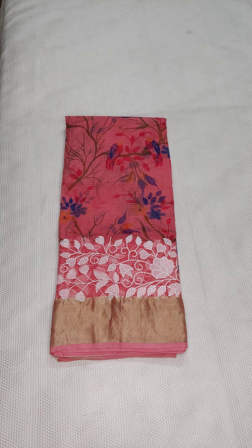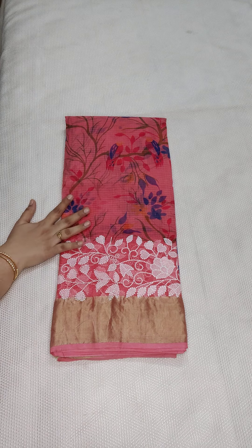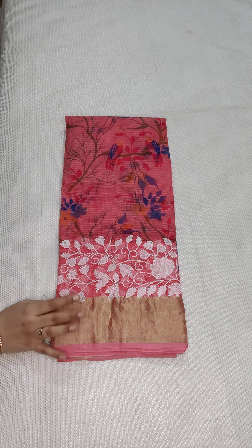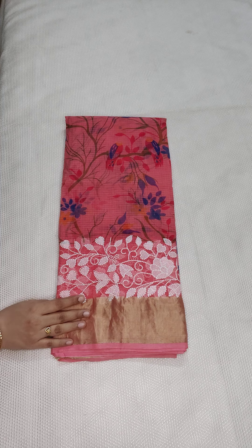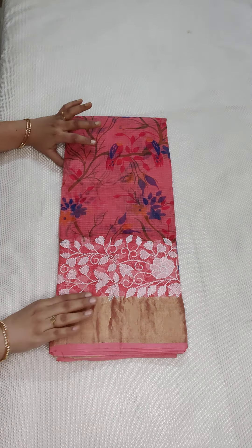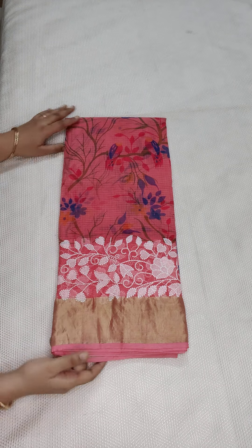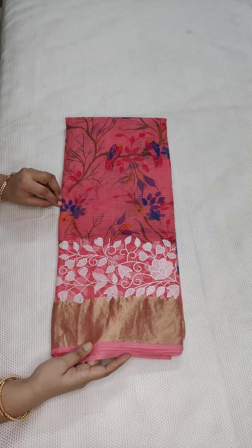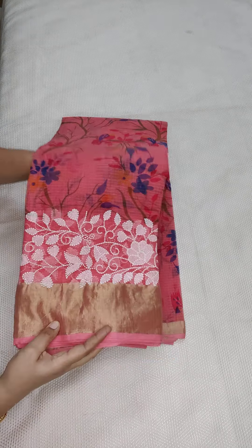Hello, welcome to Kota Saree Garden after a short break. Today I'm going to show you beautiful pure cotton Kota sarees with beautiful embroidery and screen printed designs. All these are very beautiful. Coming to the price details: 1990, free shipping all over India. This is the tomato red color and peach shade — a beautiful one with a big zari border, pure cotton Kota.